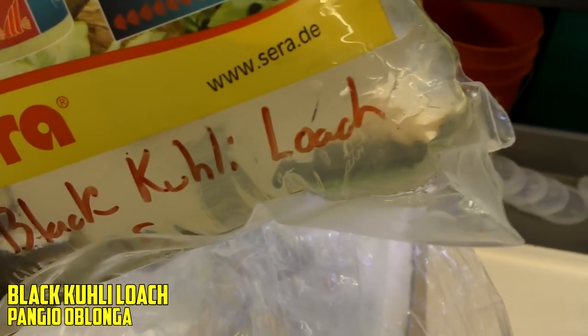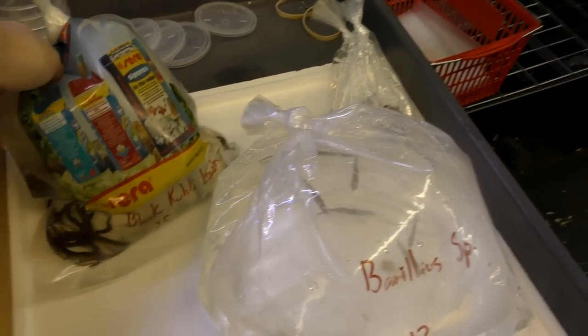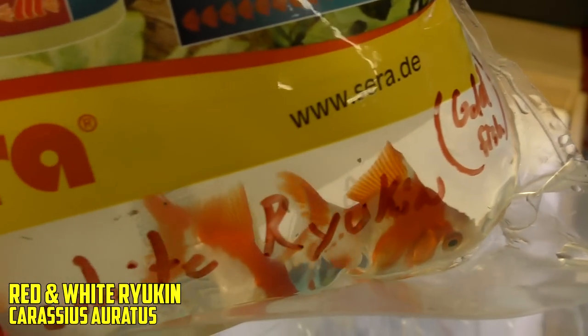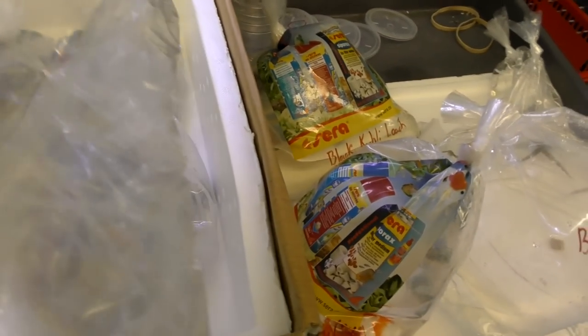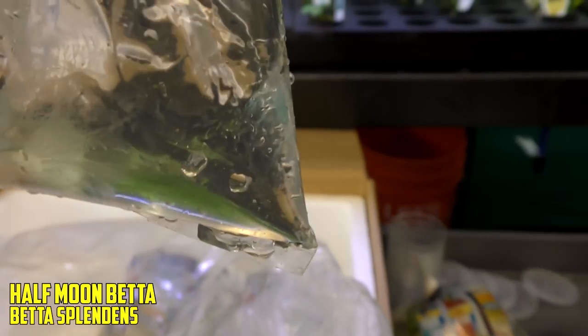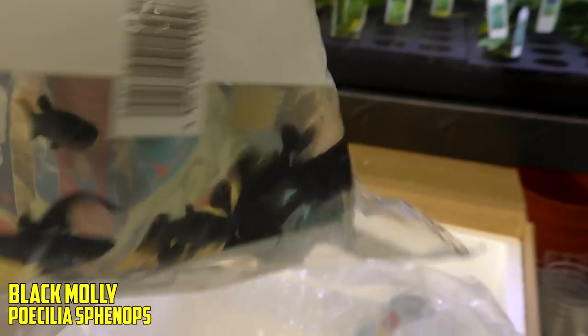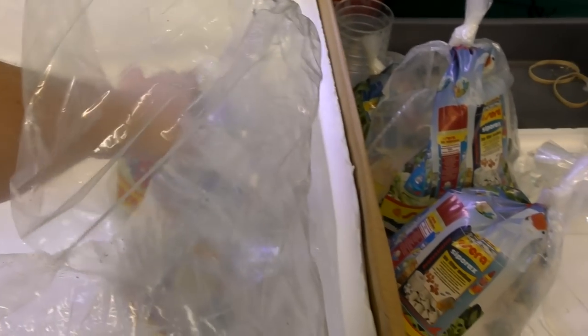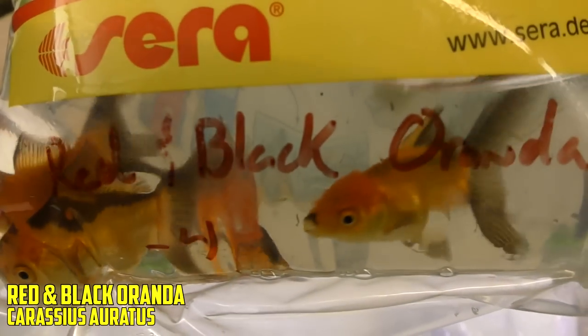Black kuhli loaches. That's a good time — nightmares are made of that. Next up, we have red and white ryukins. They look pretty good — I'd buy them again. A little cellophane half moon betta — put that over in the betta pile. Then we've got black mollies. Got a soft spot for those too. I need to make a saltwater molly tank — that sounds so fun. Then we've got red and black orandas.